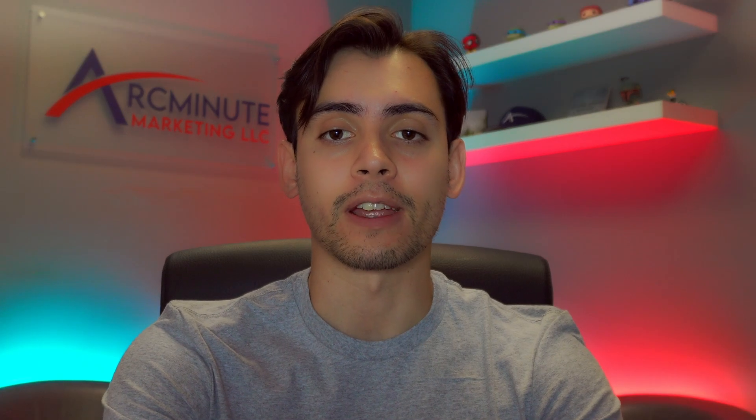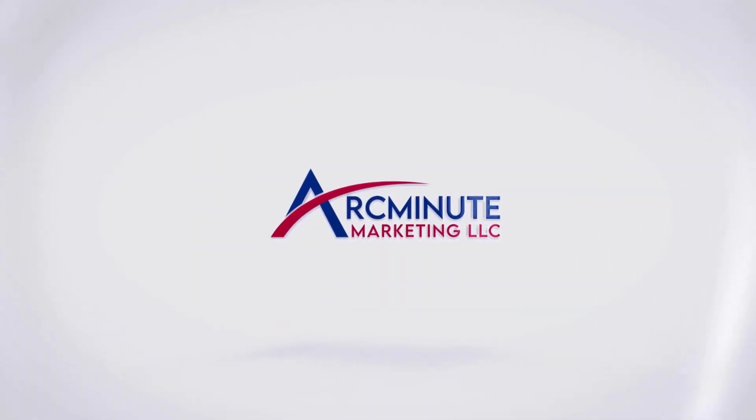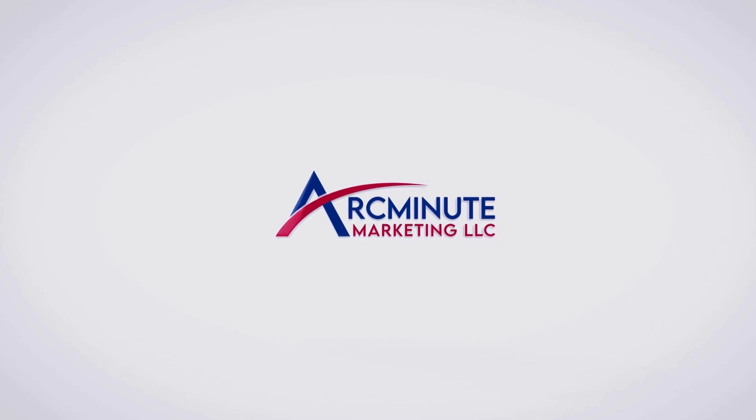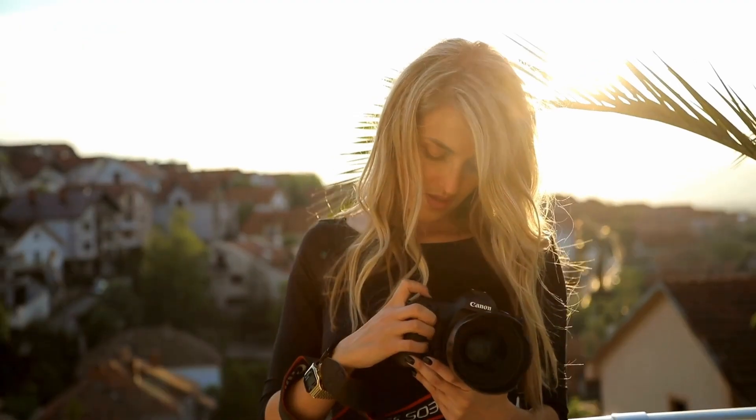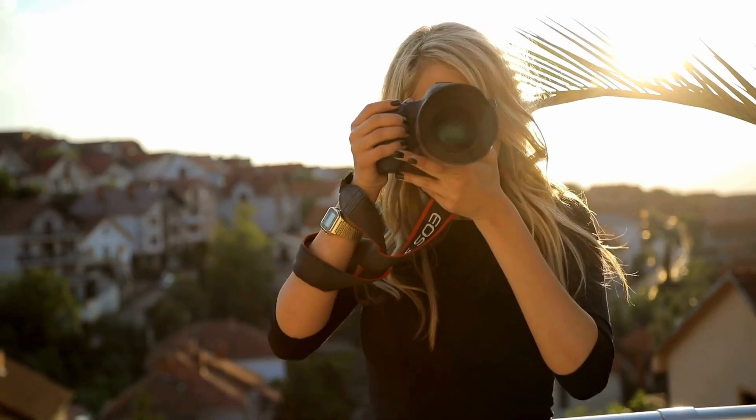Hi everyone! Welcome back to Arc Minute Marketing. I'm Antonio and today we're diving into a crucial topic for business owners: how to take photos for your business website. Great photos can significantly impact your brand's online presence, and not having them can leave you in the dust online. So let's get started.